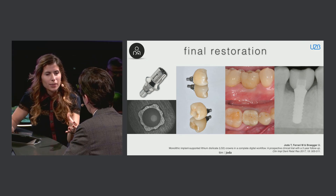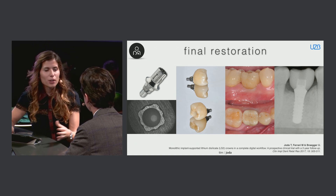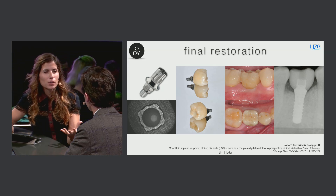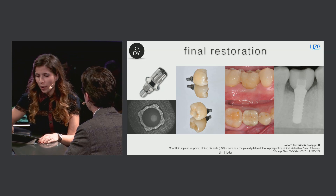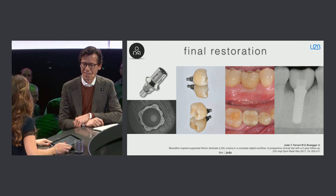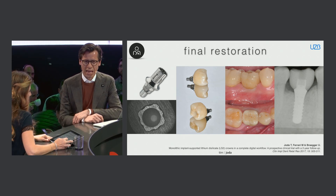That means in the posterior region aesthetics is not the key priority, and therefore a different treatment protocol can apply. But now I'm curious about the anterior region — so how are your treatment strategies to approach this? Yes, that's more exciting for the dental clinician, and the expectations of the patient are rising high.